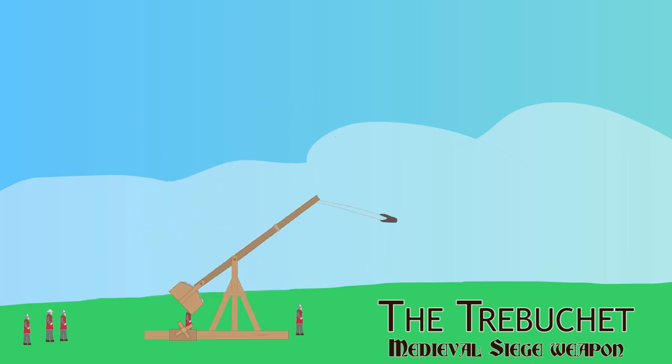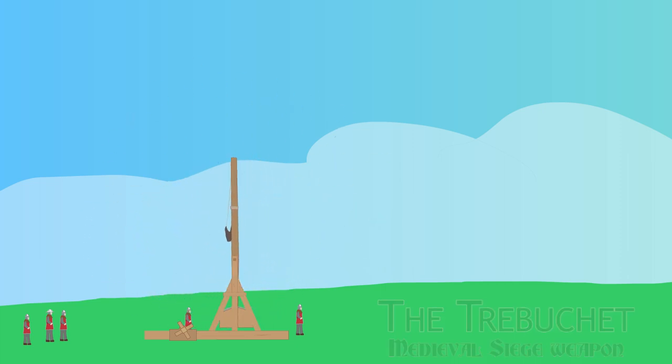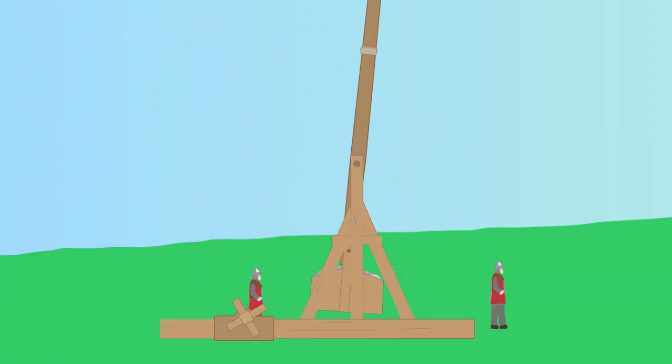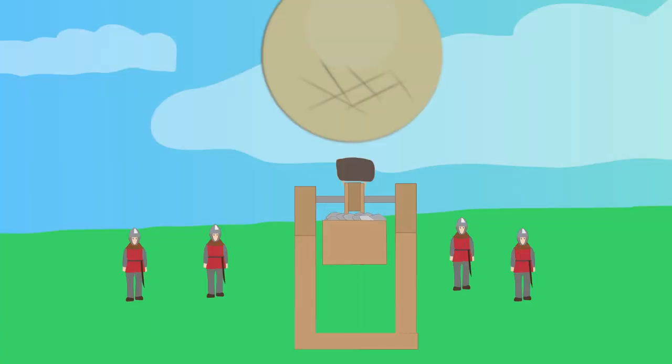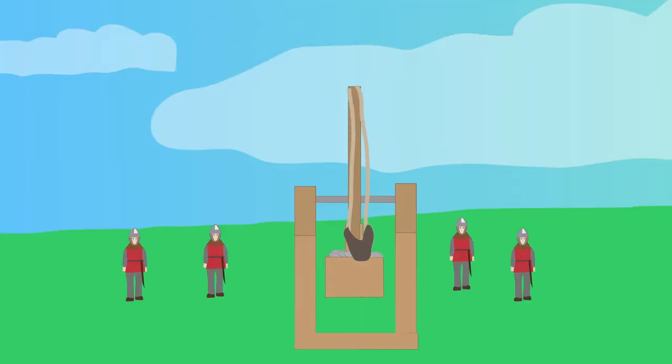The trebuchet was a large siege weapon first seen in China during the 4th century BC, reaching Europe during the medieval period. It was similar to a giant catapult or stave sling and launched heavy stones into enemy castles or walls.